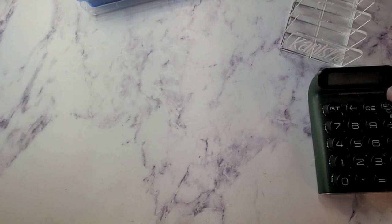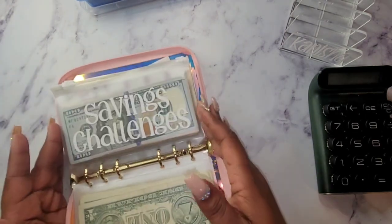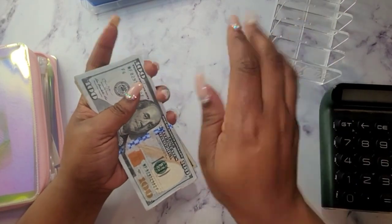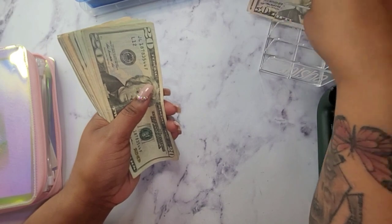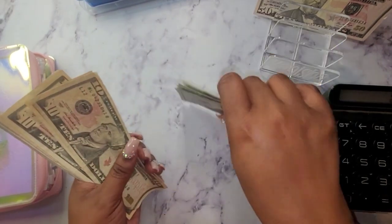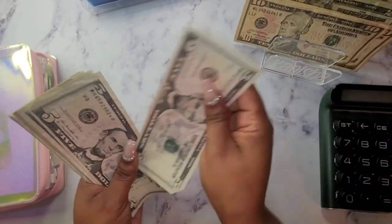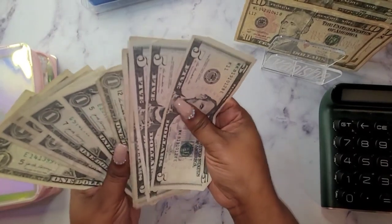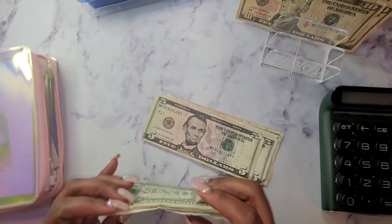All right guys, so we are going to jump right into this savings challenge cash stuffing. We are going to be using funds from our Ipsy store. So let's see what we have. We have five hundred dollars that we will be putting in our savings challenges.